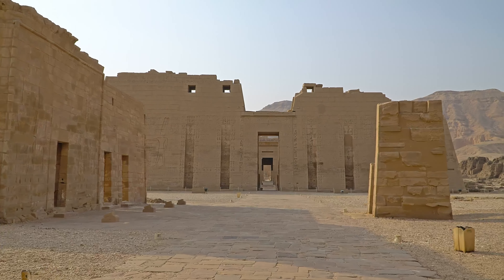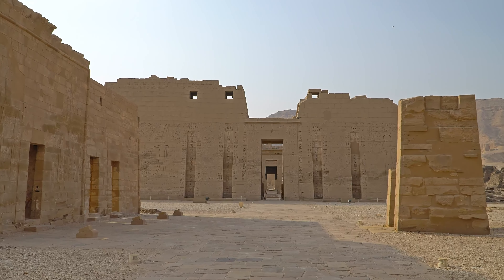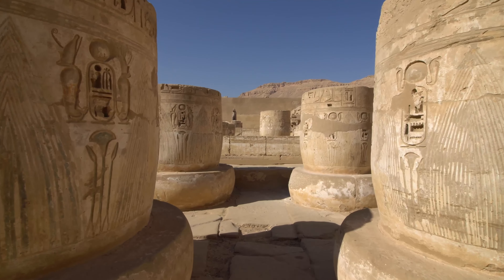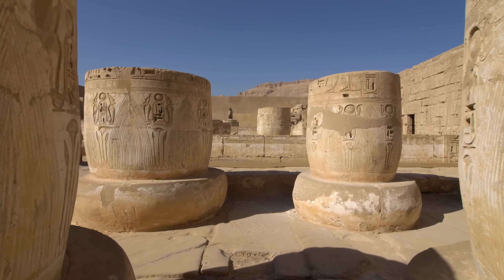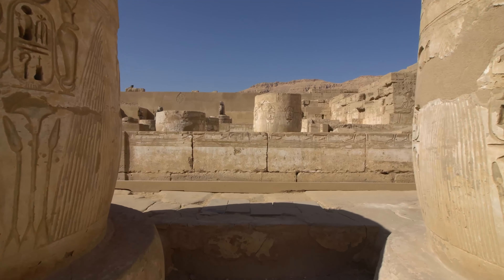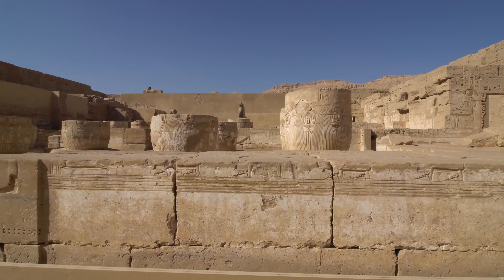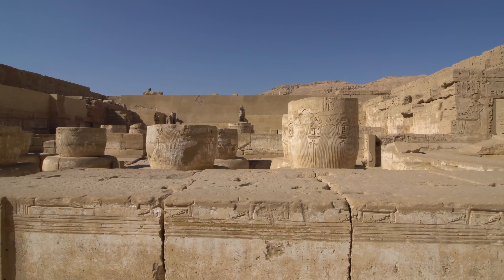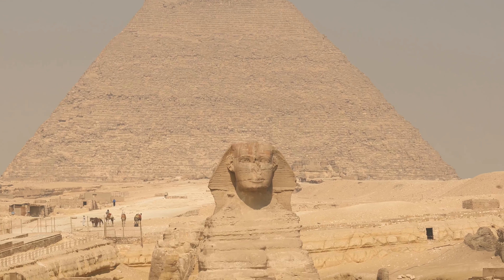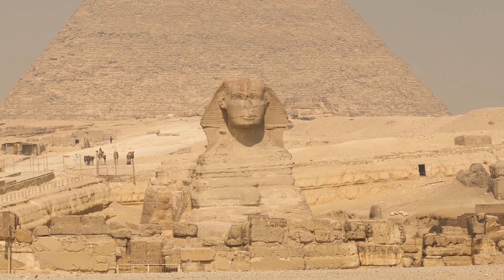The Temple of Medinet Habu is one of the largest temples in Egypt, measuring 200 meters in length by 320 meters in width. The temple was constructed to commemorate Ramses III. The Sphinx is 66 feet tall, 62 feet wide and 240 feet long.